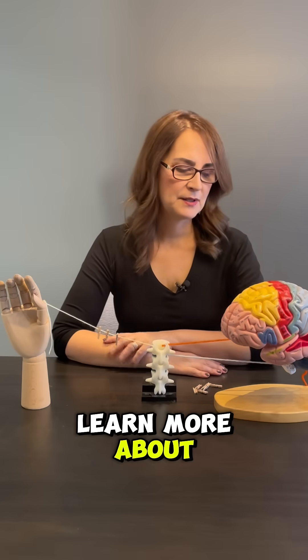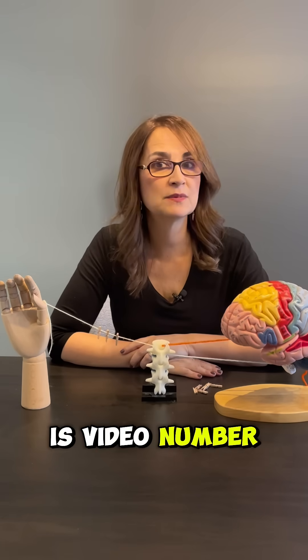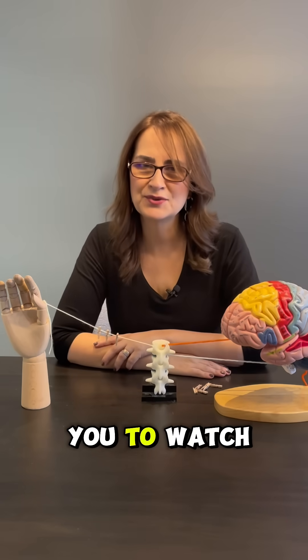If you want to learn more about this brain's inner pharmacy, I have a full video on my YouTube channel. It's video number 142 and the link is here for you to watch.